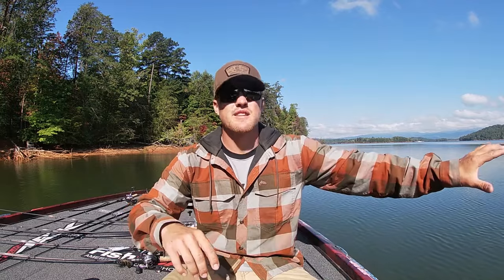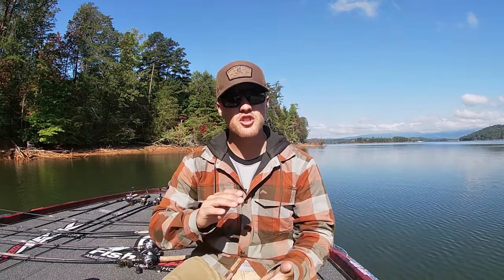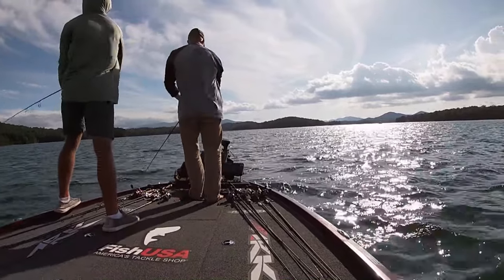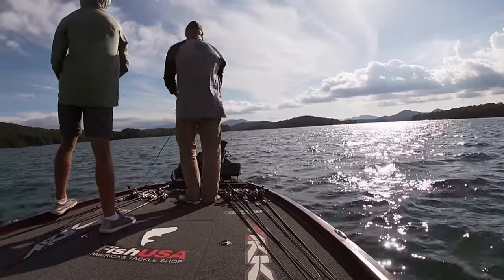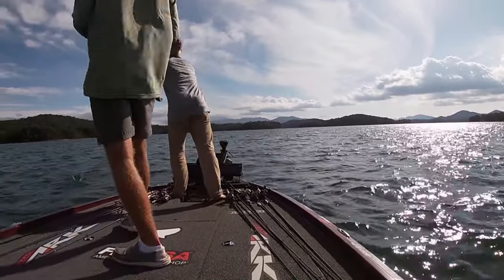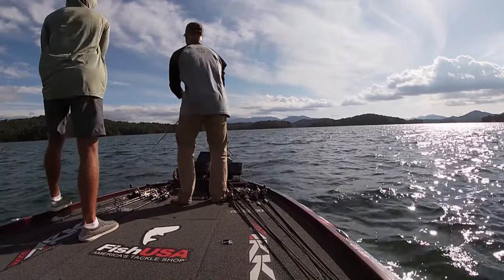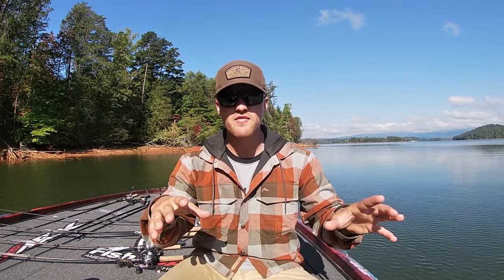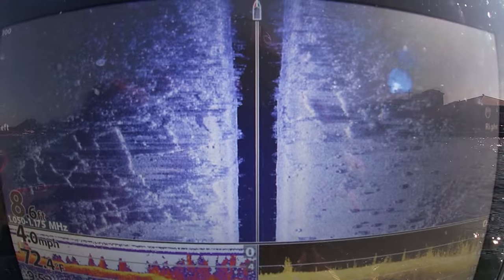From the last video on September baits going into October baits, those fish are still chasing bait — really chasing bait if you're up north and starting to chase bait down south. You'll have fish busting all over the water column chasing bait because the water's starting to turn over. Those fish that were once in deeper water using that colder temperature can now be anywhere in between, so forward-facing sonar really starts to come into play because those fish are roaming more.